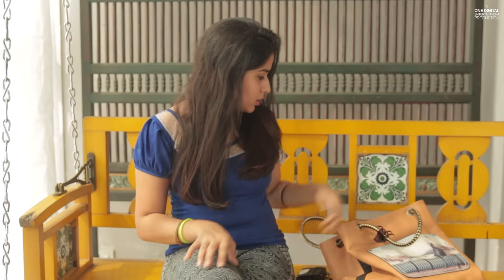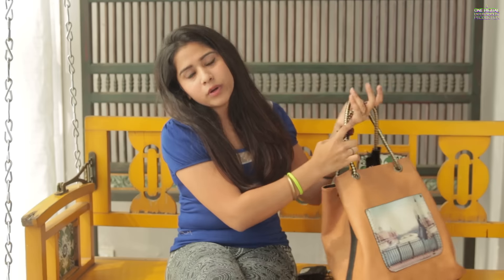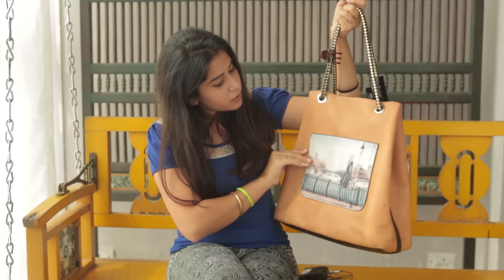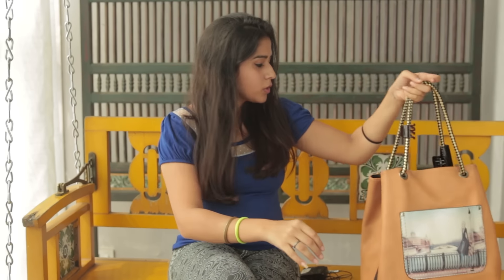Hi guys, welcome back to my channel. Today I'm going to do a what's in my college bag. I've been going to college for a while now and I feel like this is more relevant for me. My bag is pretty huge — I like carrying a big bag because my books actually fit in, and this one is from Colaba Causeway. So without further ado, let's get into it.